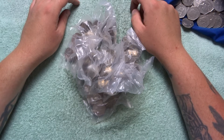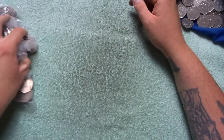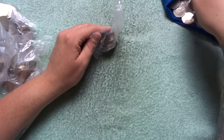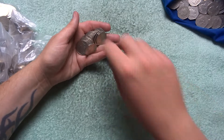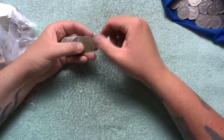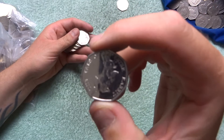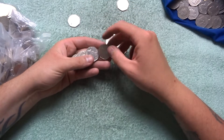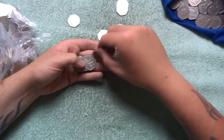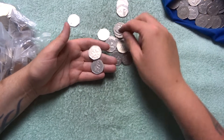Hey, what's up coin hunters and welcome to another £100 in 50p pieces with me Richie. I hope everyone is doing good and everyone is finding their Sherlock Holmes. As you can see I've been through loads and loads looking for that Sherlock Holmes and I have found zero so far, which is starting to get a little bit frustrating. It doesn't matter - it will come eventually.